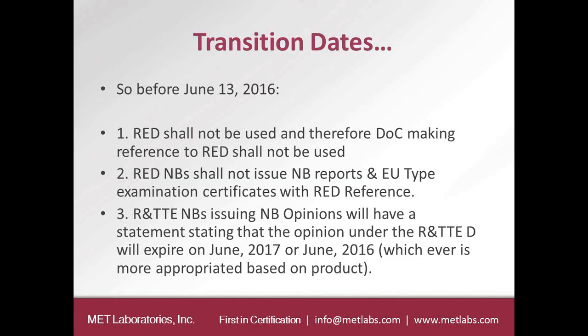A notified body issuing an opinion under the R&TTE Directive will ideally have a comment in the type certificate stating that the opinion will expire either in June 2017 or June 2016. June 2016 applies to devices that fell under the R&TTE Directive, such as fax machines, which are going to drop into the EMC and low-voltage Directives. Other devices that fall under the RED can still continue to use the opinion under the R&TTE Directive.